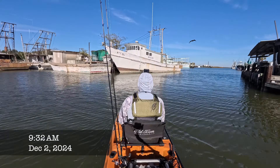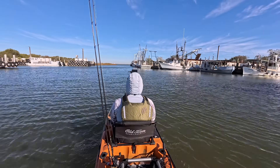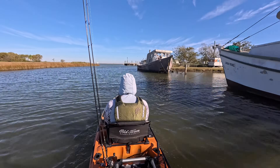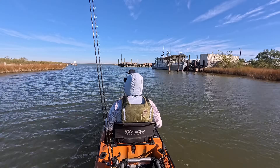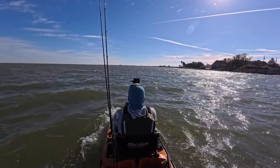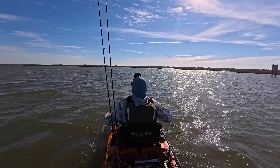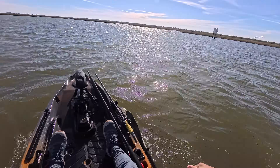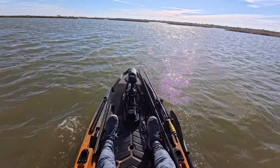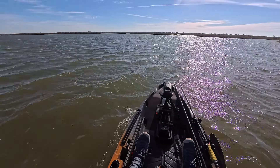Launching from a new spot today — never fished from here out of my kayak before. There are a couple of marsh systems in Moses Lake right in front of us, and I've always wanted to do it. We're about to leave the safety of this little channel where we launched and it's about to get pretty brutal. Boy, that was brutal and I'm freezing now. Pants are soaking wet. I wish I would have checked the conditions before coming out here. I've got to retreat into the grass.